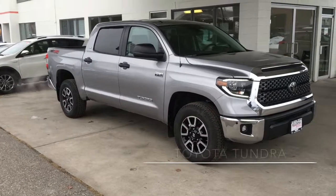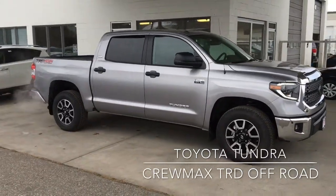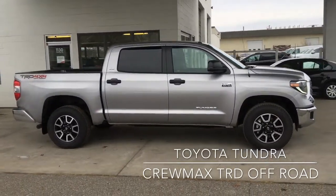Ready to take on any adventure, the Toyota TRD CrewMax off-road looks great in metallic silver and is both rugged and comfortable. This full-size 4x4 rides on Bilstein shocks and features 18-inch alloy wheels with all-terrain tires.